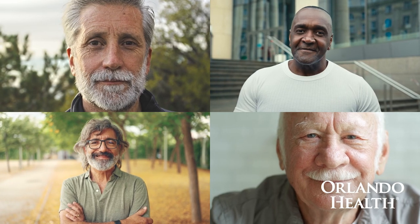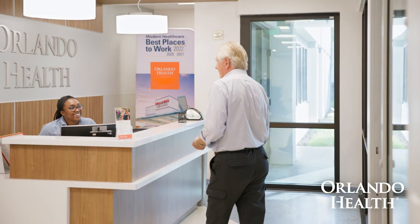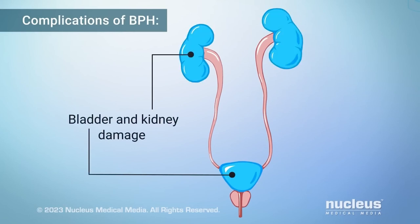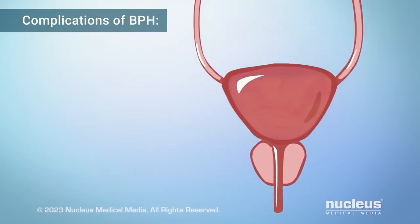Oftentimes, when the prostate enlarges with age, we start developing difficulties with urination — either increased urinary frequency, urgency, straining, or just a sensation of not being able to empty the bladder completely. Sometimes this can manifest with kidney failure, urinary tract infections, stones, or blood in the urine.